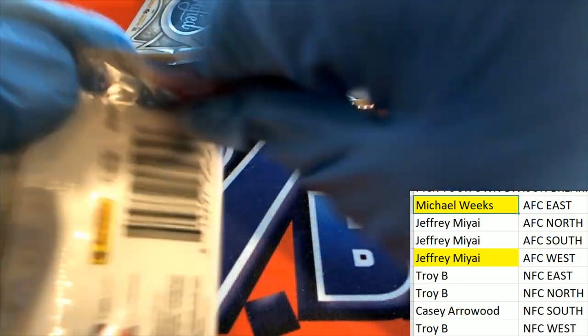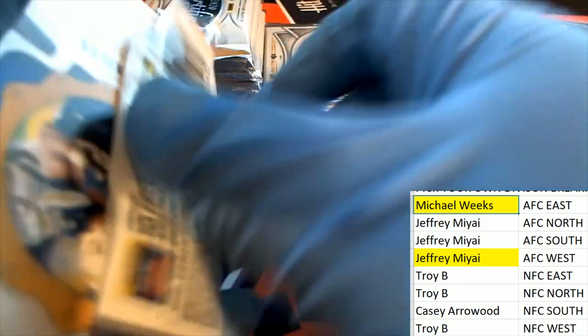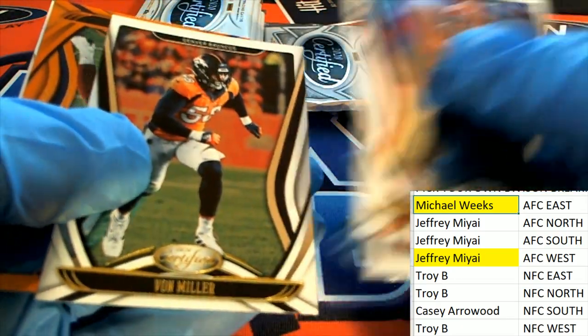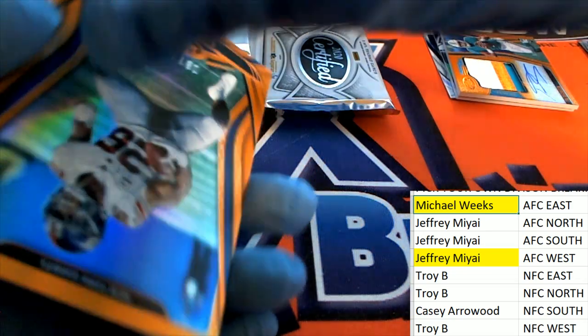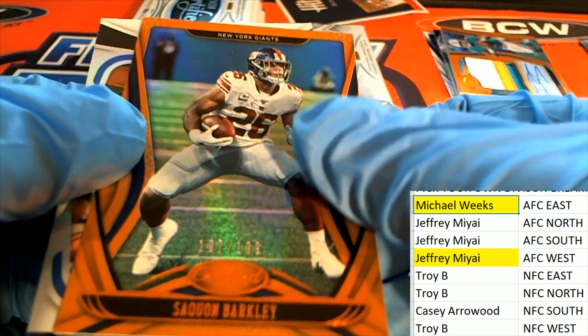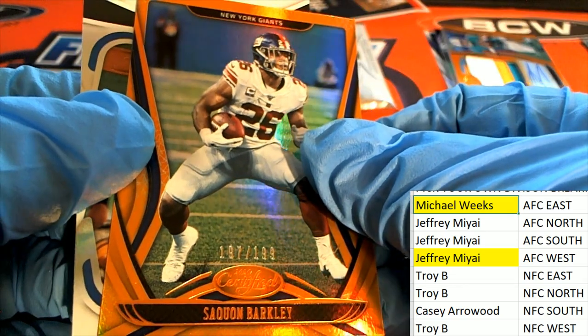Two hits already, we got four hits in the break. Two hits have come out, two hits remain. Here is a Barkley parallel for the Giants — that is NFC East, Troy picking up a nice Barkley.